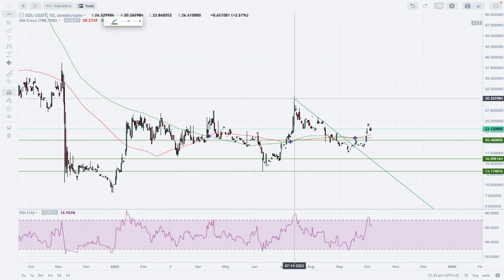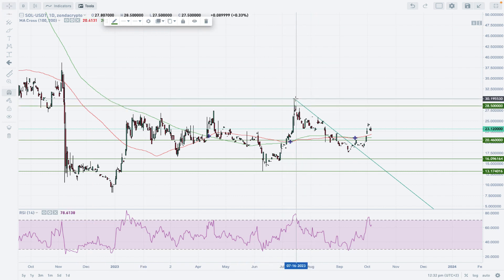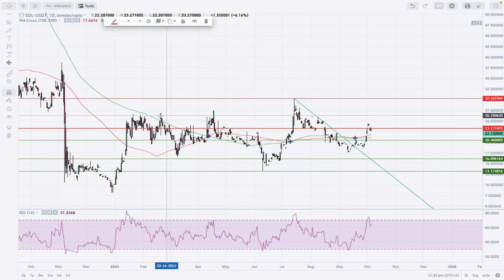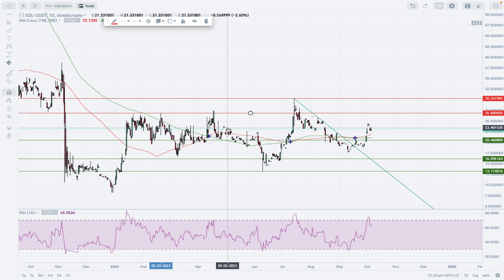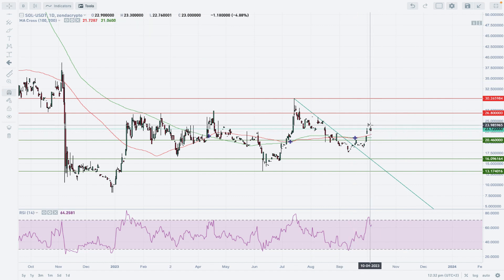For technical resistances, the main one is at 30.26, marked in red. Just below that resistance there are a couple of levels that were intensively tested previously — basically in Q1 of this year — around the 26.80 level. That 26.80 level will be the next target for the bulls.